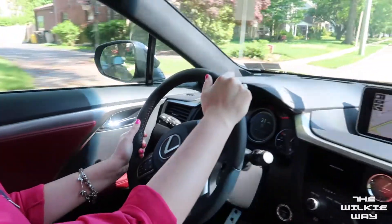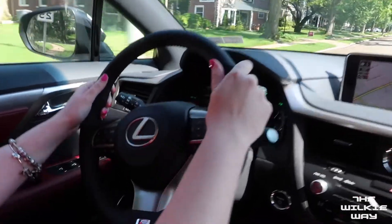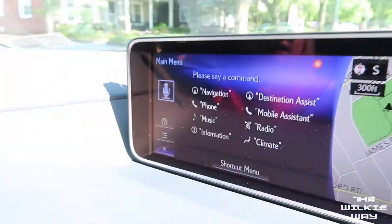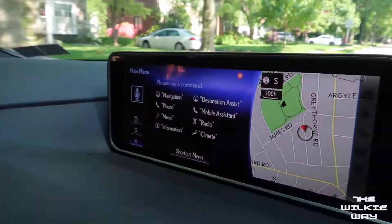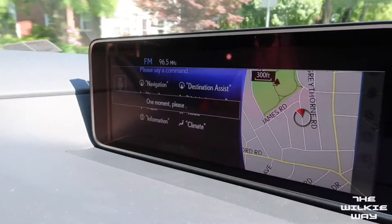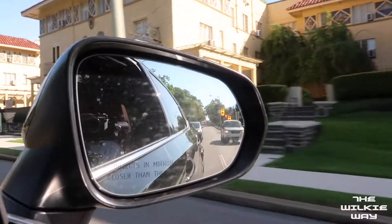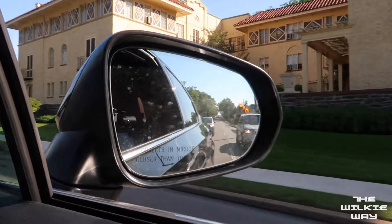One option that I know you'll love is the hands-free voice commands. Tune to 96.5. With our revolutionary blind spot monitoring system, changing lanes has never been easier or safer.